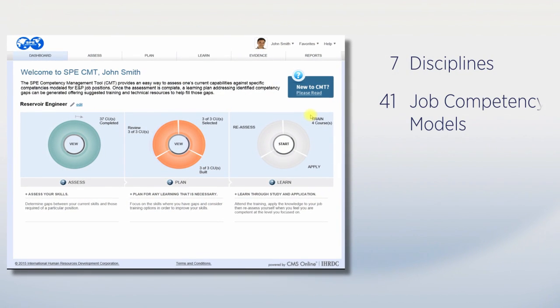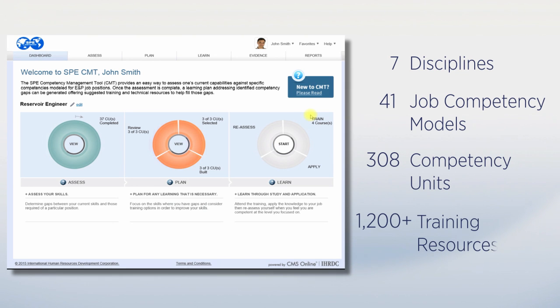SPE now has competency models for over 40 job titles. A year into its inception, we can say that the industry response has been positive. What is really encouraging is the broad geographical representation and participation by members in many different segments of the industry.